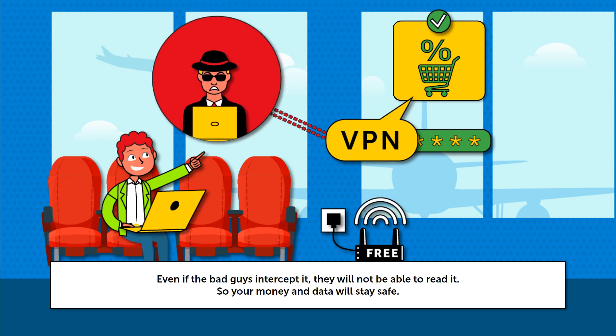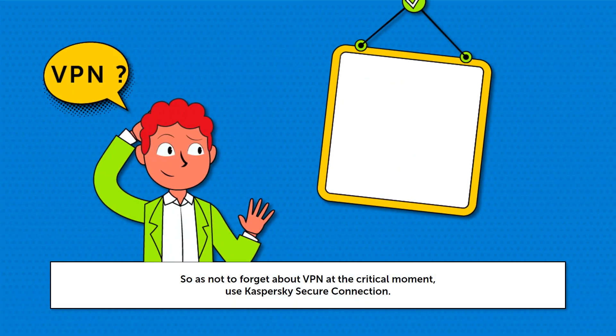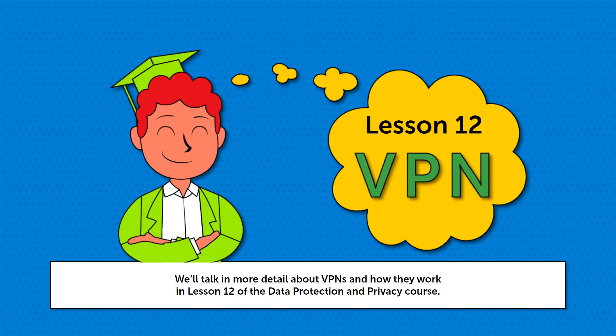Even if the bad guy intercepts the data, they will not be able to read it, so your money and data will stay safe. So as not to forget about VPN at the critical moment, use Kaspersky's Secure Connection. This solution checks all networks and reminds you to protect your connection as and when required. We'll talk in more detail about VPNs and how they work in Lesson 12 of the Data Protection and Privacy course.